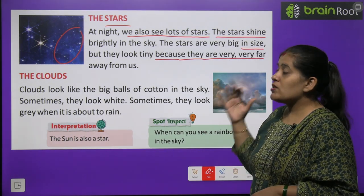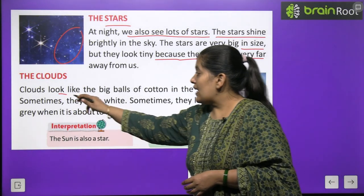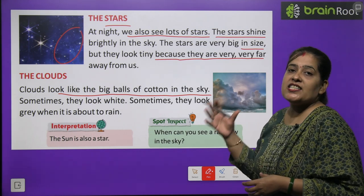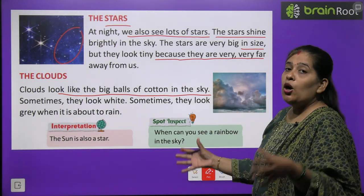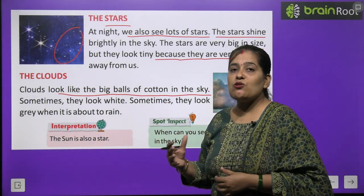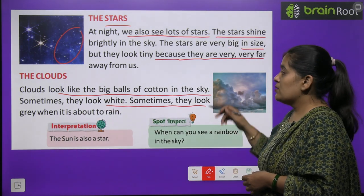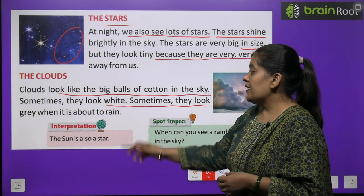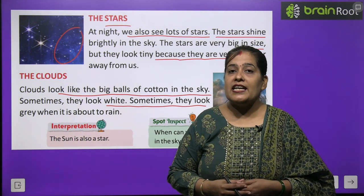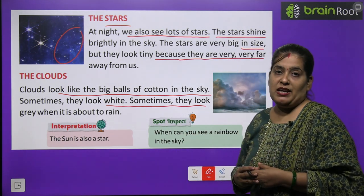Ab hum padhenge clouds ke baare mein. Clouds kise kehte hain? Clouds look like a big ball of cotton in the sky. Baadal aisa lagta hai jaise aasman mein bahut badi cotton ki ball ho — kyunki cotton bhi white hoti hai, clouds bhi white hote hain. Sometimes they look white, sometimes they look grey. When it is about to rain, baadal slatey rang ke dikhte hain — jab baarish aane wali hoti hai.